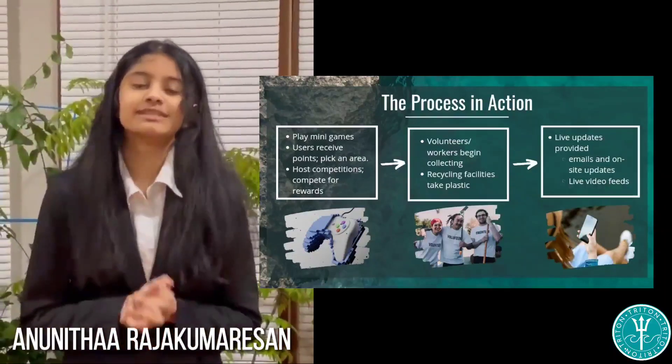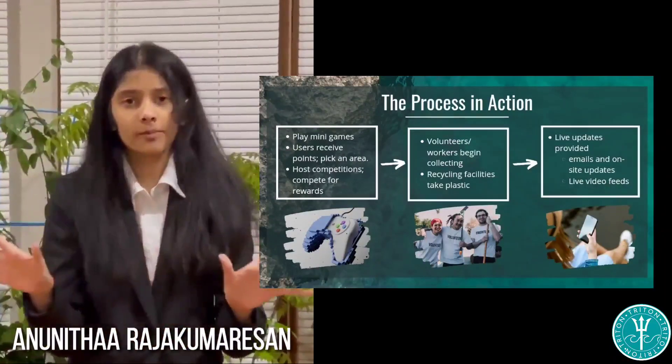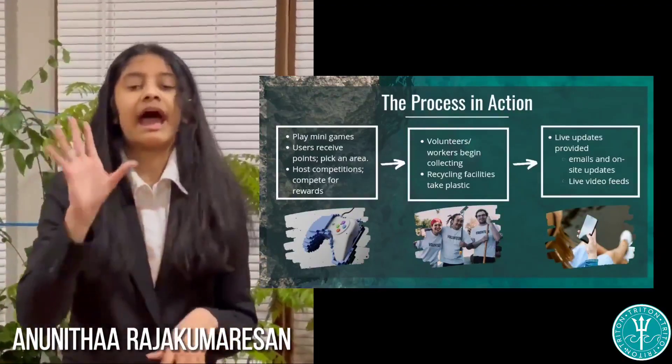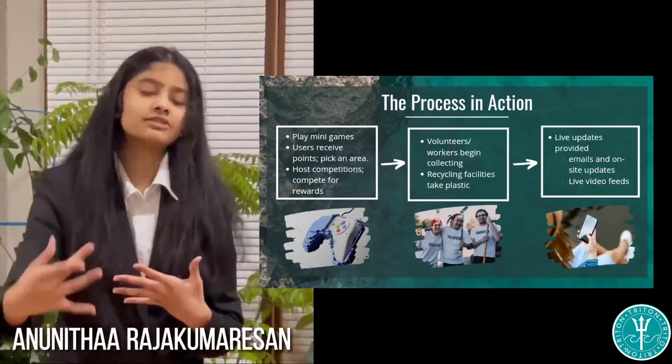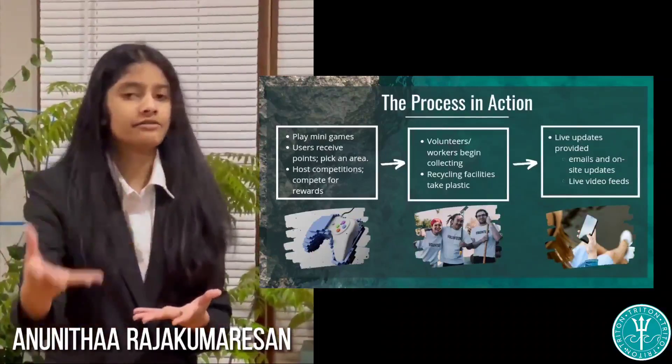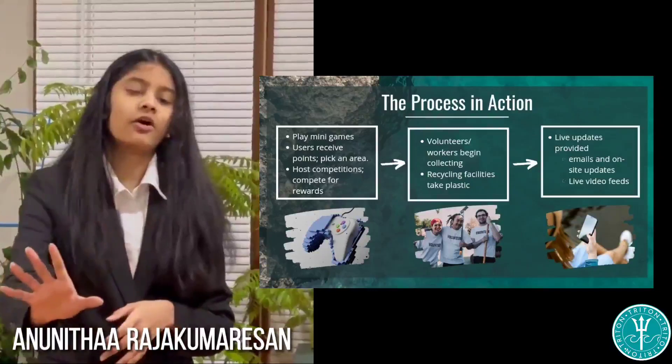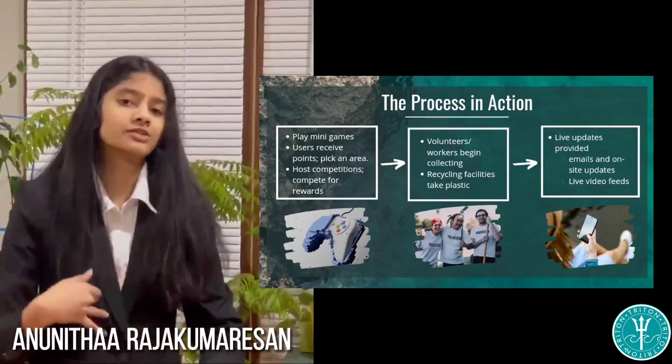Once they collect these plastics, we then plan to resell them to big corporations such as KW Plastics, which we have been in touch with for the past couple of months. After the plastic is collected, we then plan to provide our users live updates and live feeds through our Instagram, trading.oceans, and hope to keep our customers more in touch with the whole process.